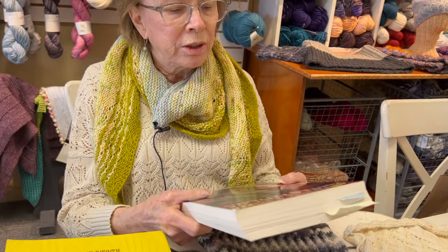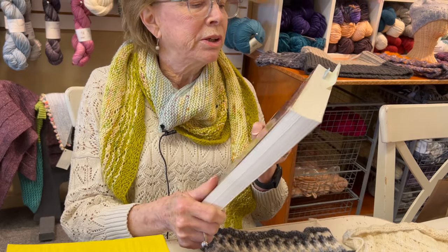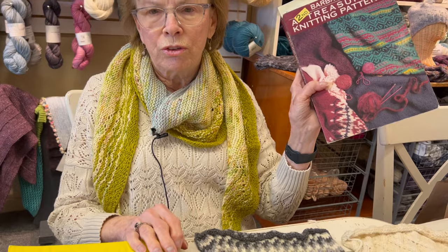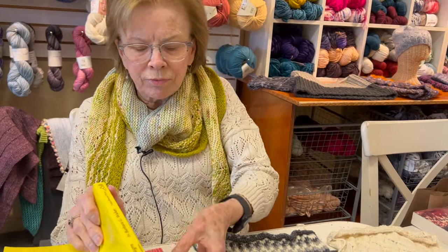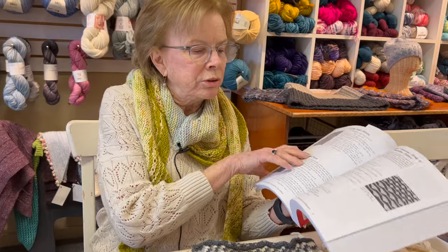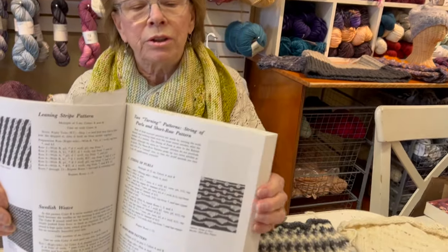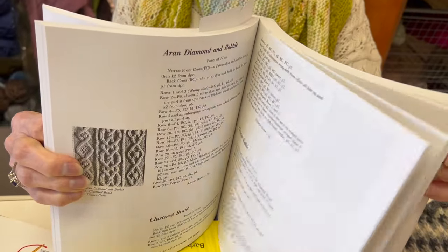Somebody was throwing this out — it was a second printing, but this was one of her first books. She's since done two others. This is her second Treasury of Patterns, and they're very easy to adapt to things you might be designing or wanting to do.